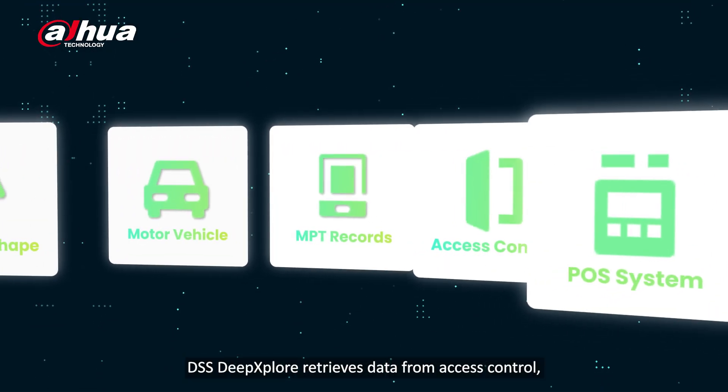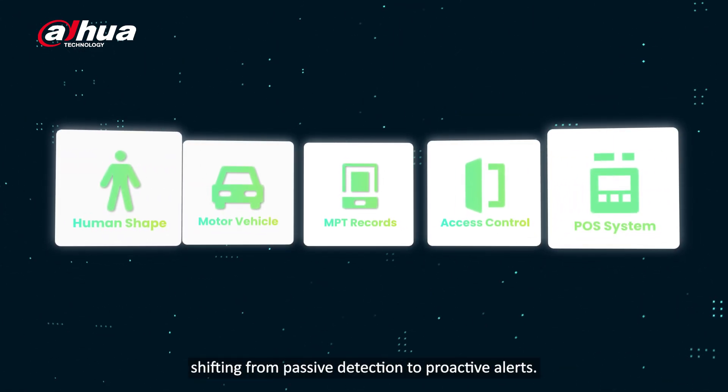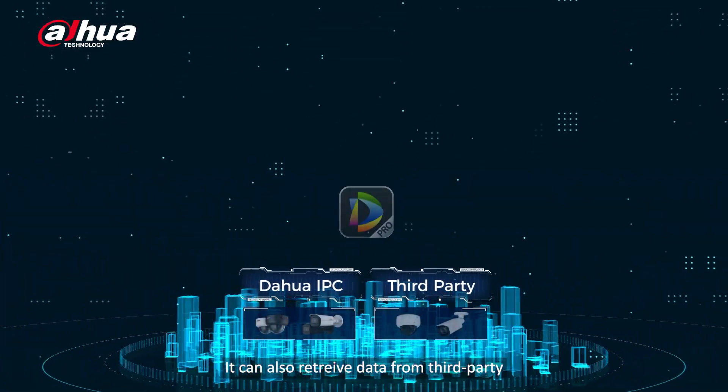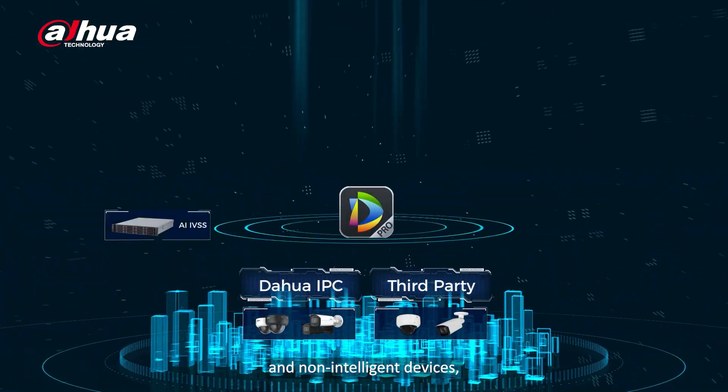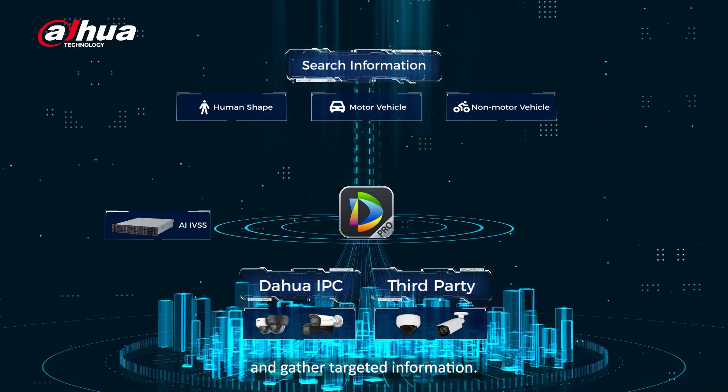DSS Deep Explore retrieves data from access control, MPT records, and POS systems, shifting from passive detection to proactive alerts. It can also retrieve data from third-party and non-intelligent devices, allowing managers to access video analysis results and gather targeted information.